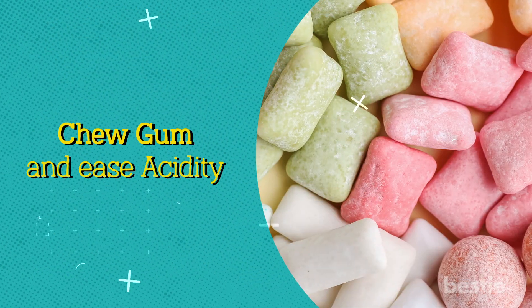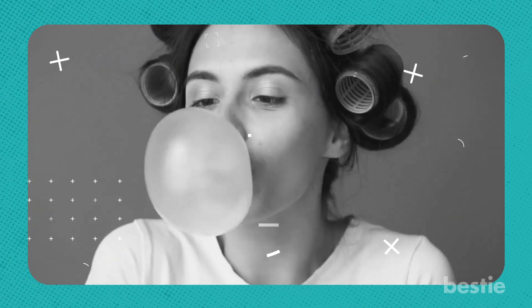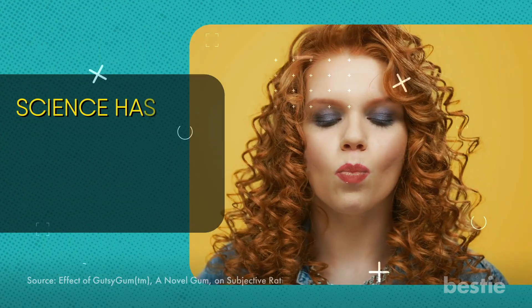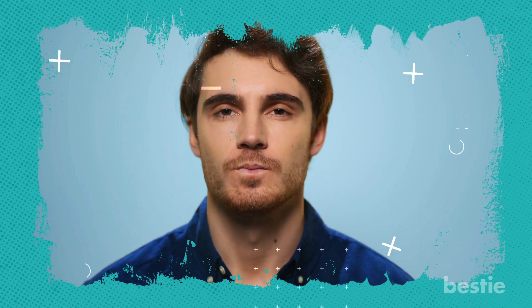Chew gum and ease acidity. Gum has been a favorite treat of everyone from teenagers to athletes — it not only shields garlic and onion breath, but the sugar-free variety can even help ward off cavities. Science has shown that gum containing bicarbonate can neutralize acids that cause reflux. Additionally, chewing gum stimulates the salivary glands and increases saliva production. When you swallow that saliva, it effectively stabilizes the acids in your stomach. If you've ruled out peppermint as it increases your heartburn, just stick to fruity flavors.